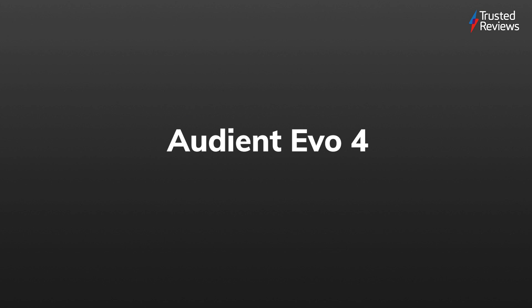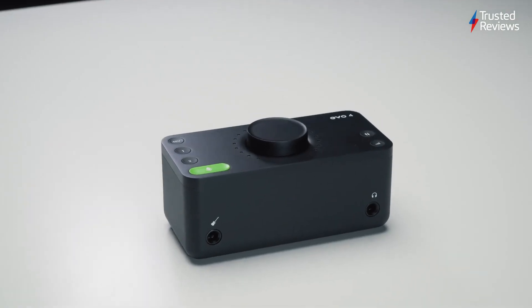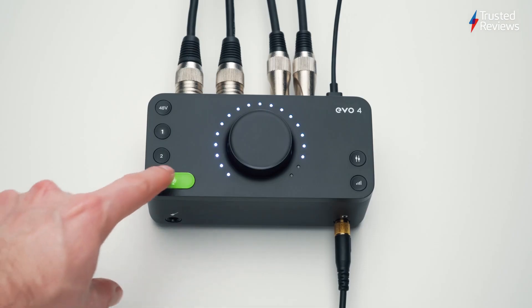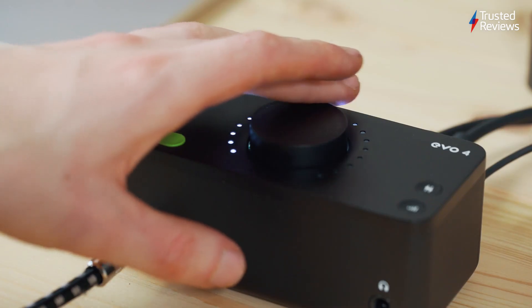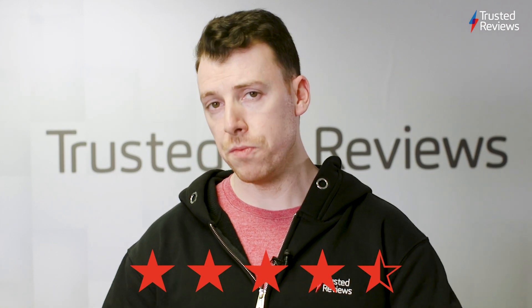Audient Evo 4. If you're looking to make a start in the world of podcasting, or even home recording in general, then the Audient Evo 4 promises a surprisingly feature-rich audio interface that's easy to use and easy on the wallet. Which is why we scored it a 4.5 out of 5.